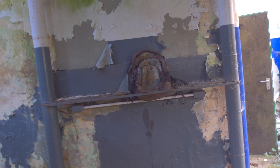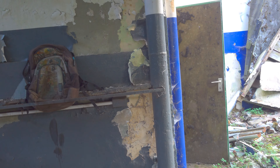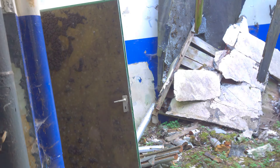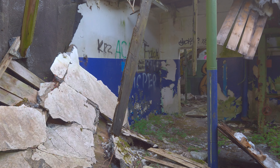Die Natur holt sich auch alles hier zurück. Vielleicht ist es auch eine Mischung aus natürlichem Verfall und Brandstiftung. Hier kommt das Dach auch schon mal runter – hier kann man wirklich aufpassen, wo man hintritt.